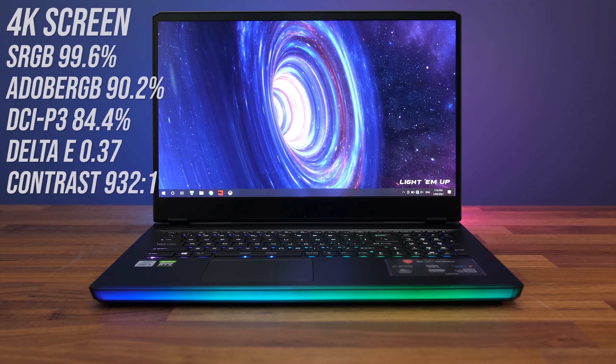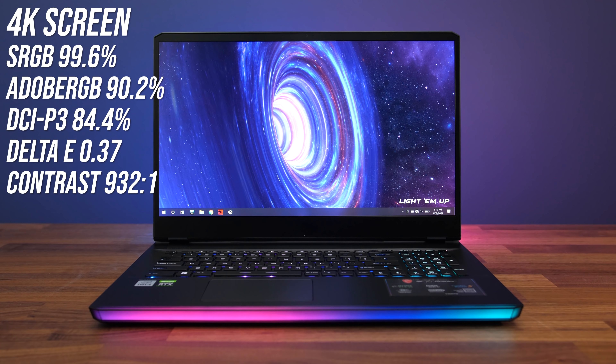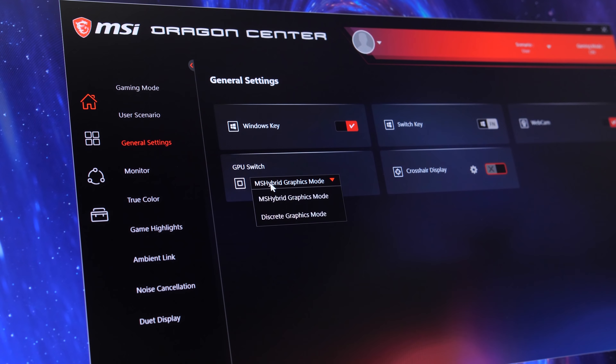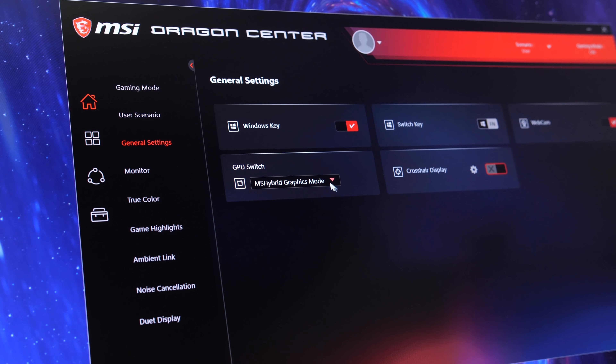My GE76 has a 17.3-inch 4K 120Hz screen, but it's also available with 1080p higher refresh options too. The color gamut is decent and it gets fairly bright at full brightness with a 932-to-1 contrast ratio. It's possible to disable Optimus and only use the Nvidia discrete graphics after a reboot, which will boost gaming performance, but unfortunately there's no G-Sync here.